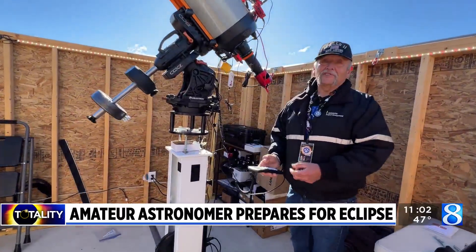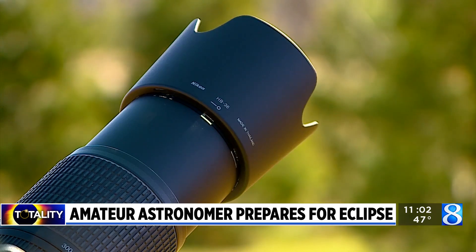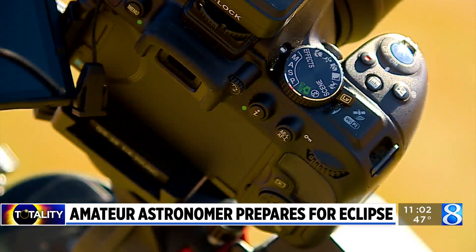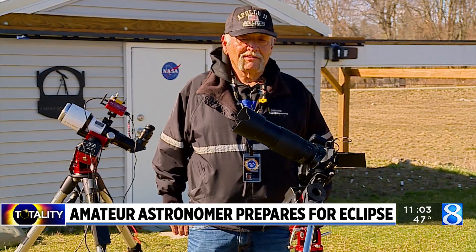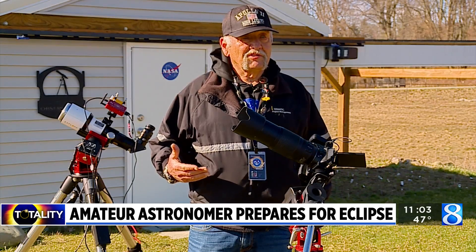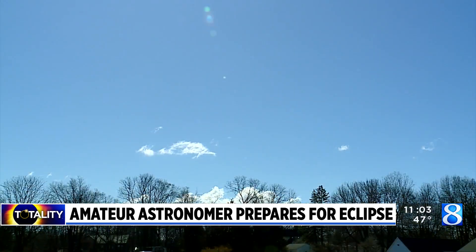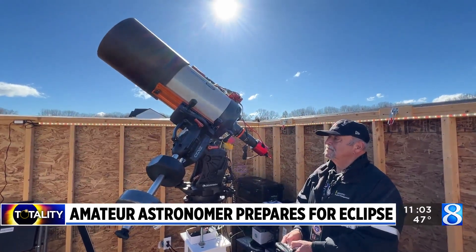Regardless of the level of equipment you have, this amateur astronomer hopes the weather cooperates wherever you're viewing from and you'll keep safety in mind to avoid permanent damage to your vision. You absolutely need to wear solar eclipse glasses, and it's important that especially here in West Michigan, if you're going to view the eclipse and we have these beautiful blue skies, you have to wear those all the time.